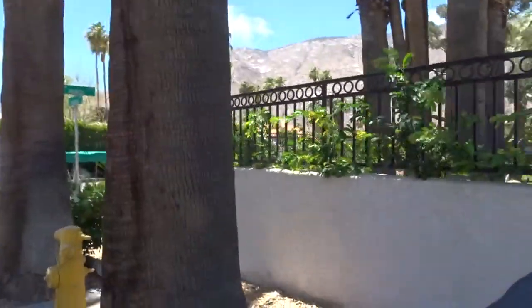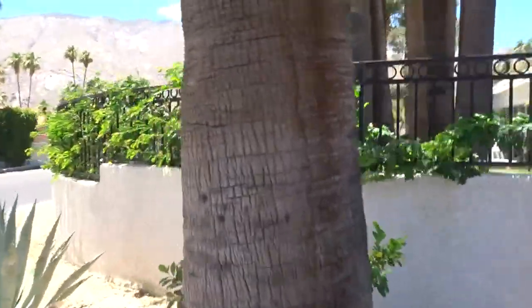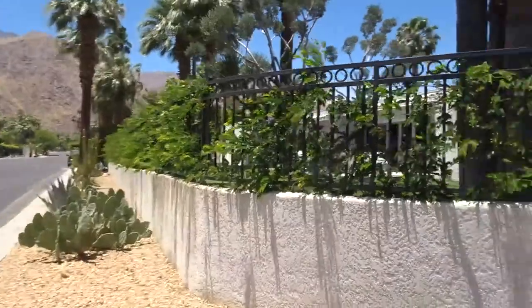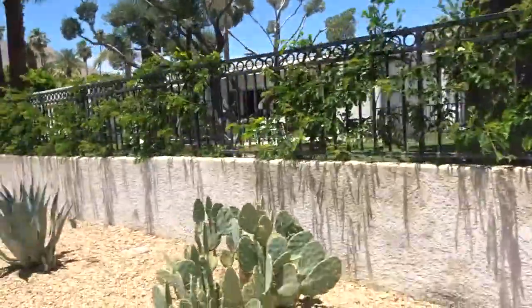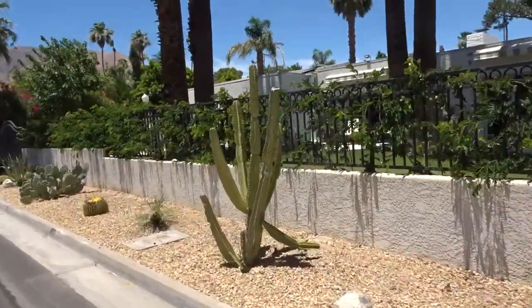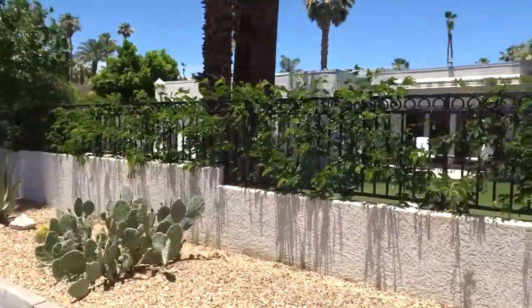He has a nice corner lot. There's another one with a door into the courtyard entry, and then here's the other side. Still at Liberace's — I'm coming down here because he has a Statue of Liberty. Yes he does.